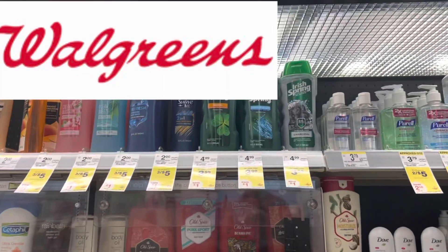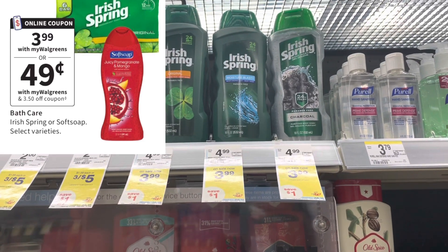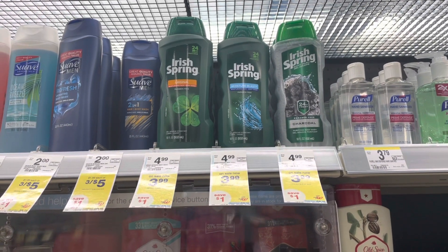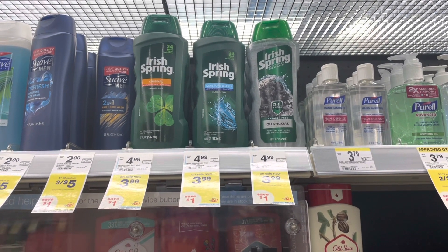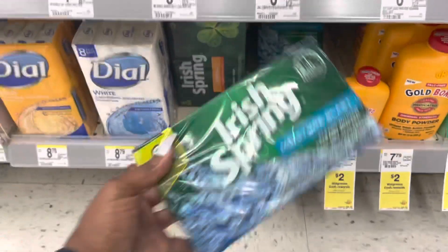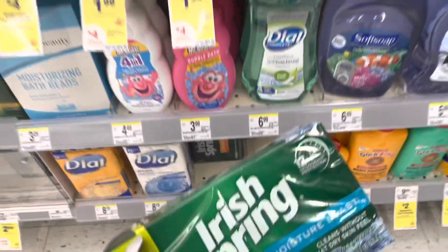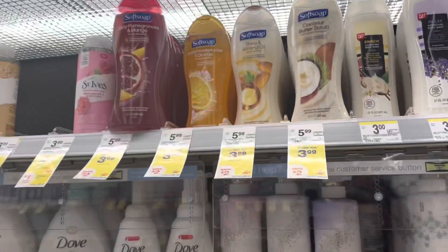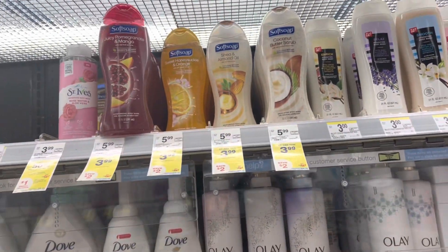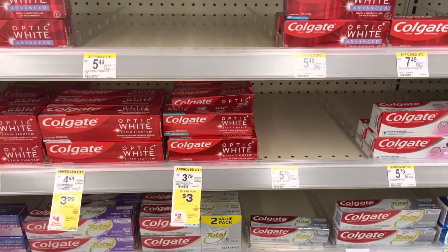The first thing we're going to pick up at Walmart is one of these Irish Spring brands on sale this week for $3.99. We have a $3.50 coupon that's going to apply — making it just $0.49. This is such a great deal on some body wash. Actually, I'm going to get the soap instead — six bars of soap are also included. I'm going to get the six bars of soap instead of the one body wash. The body wash coupon is also applying to Soft Soap, so if you want to get that you can, but the bars are a better deal.